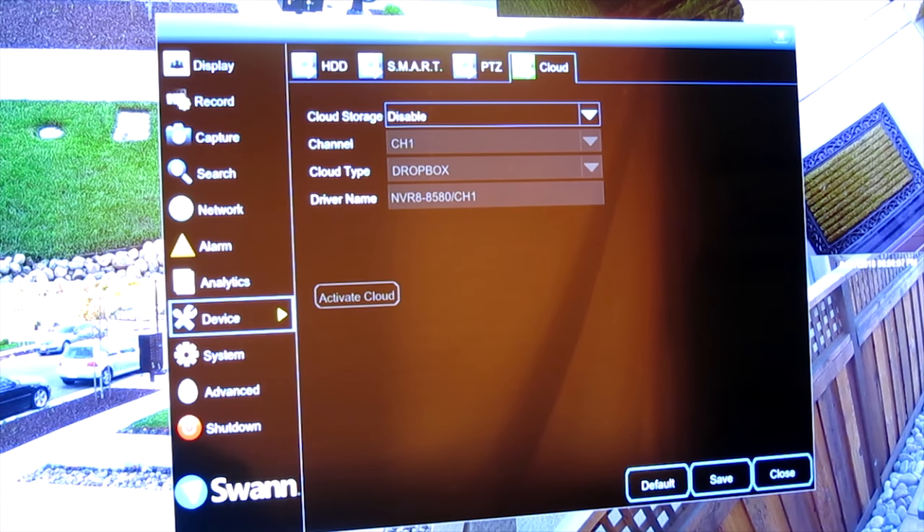Going to Device, then Cloud — this is where you enable Dropbox. For those of you with a Dropbox account, you can go ahead and do that here and have photos and clips uploaded to your Dropbox.